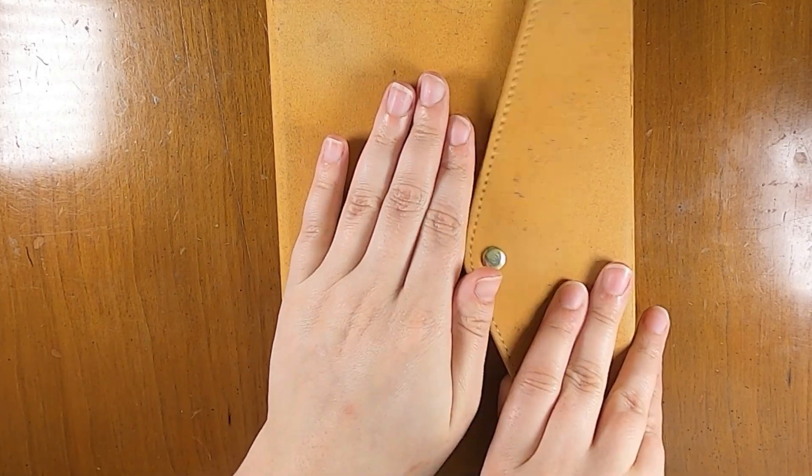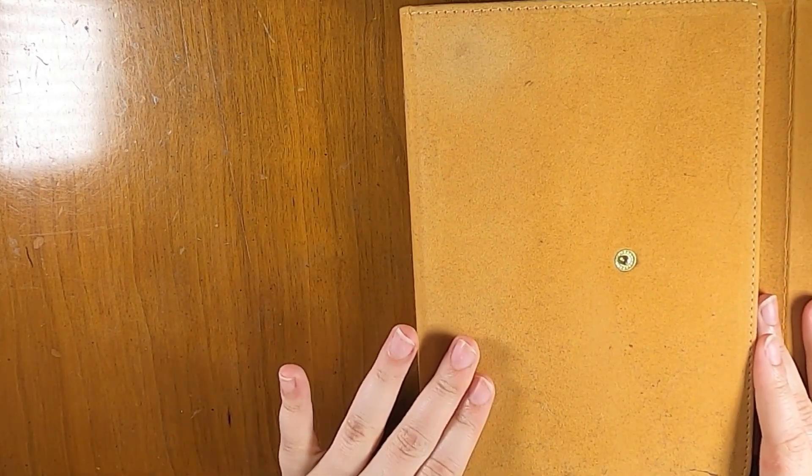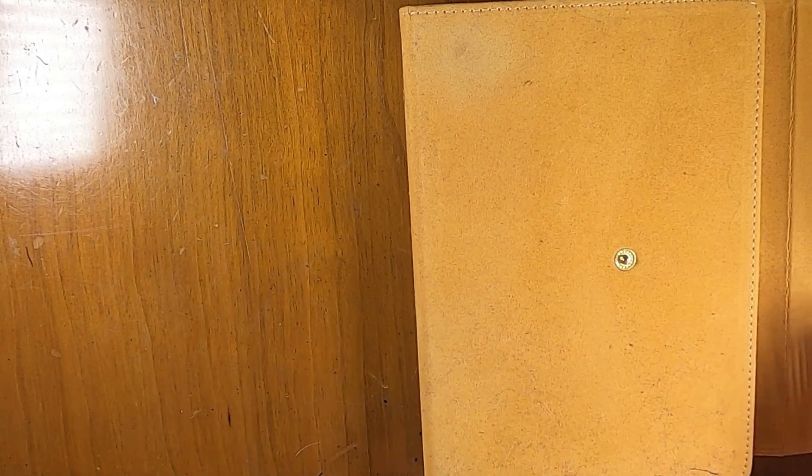Hi everyone, this is Liz from Creative Life of Liz. I'm here to share my September Bujo book reading journal setup.